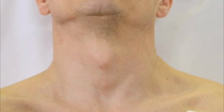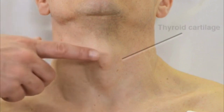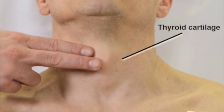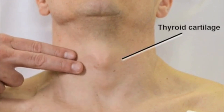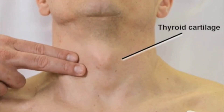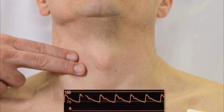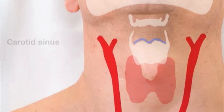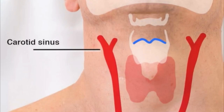Examine the patient to determine the location of the landmarks you will use when performing the procedure. Begin by locating the thyroid cartilage. Hold your index and middle fingers together and slide them posteriorly from the thyroid cartilage towards the patient's spine until you feel the carotid pulse. The carotid sinus is located at the upper border of the thyroid cartilage, medial to the sternocleidomastoid muscle.